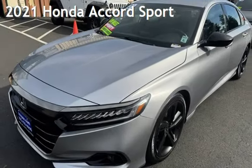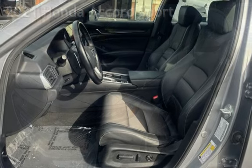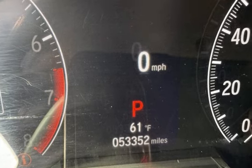Presenting a pre-owned 2021 Honda Accord Sport. This four-door sedan has a four-cylinder, 1.5-liter i4 engine, with front-wheel drive, and an automatic transmission.